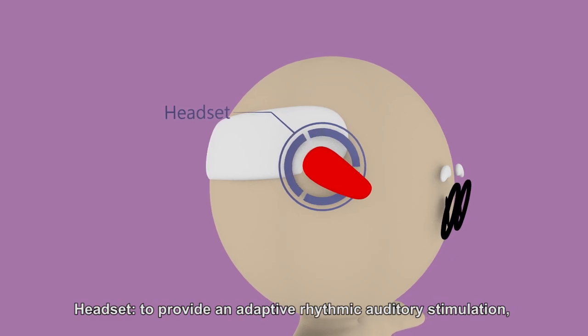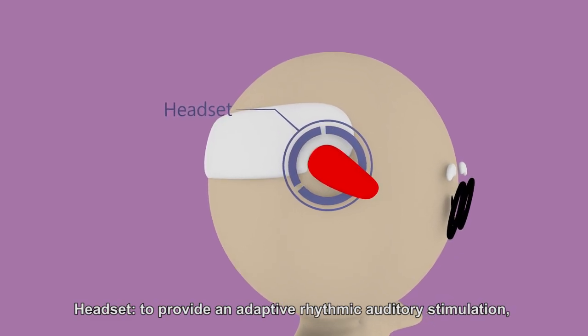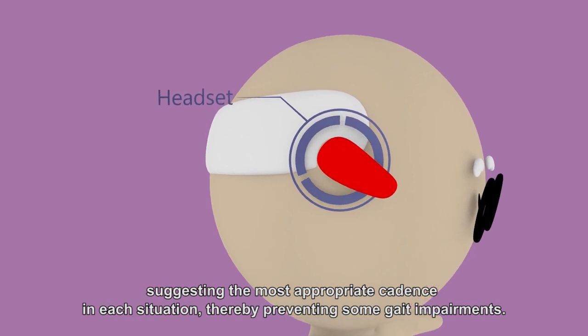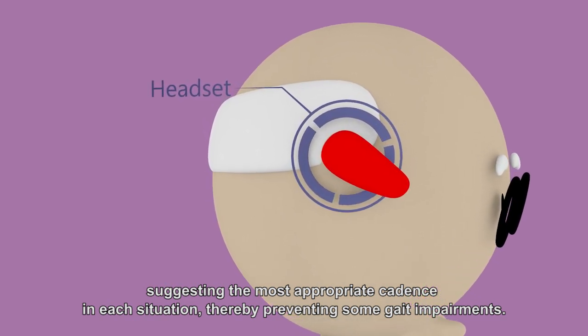A headset is worn to provide an adaptive rhythmic auditory stimulation, suggesting the most appropriate cadence in each situation, thereby preventing some gait impairments.